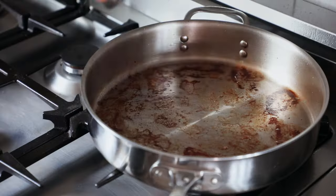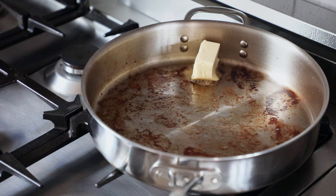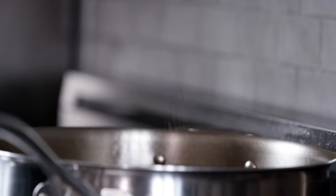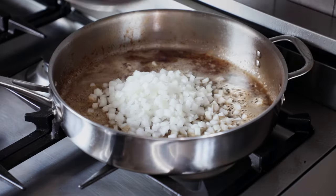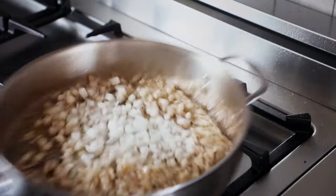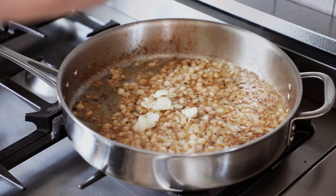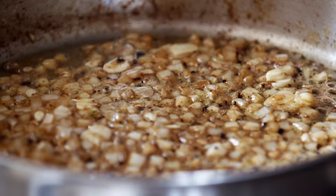Then remove it from the pan and add two and a half tablespoons or 35 grams of unsalted butter. Toss in two teaspoons or five grams of coarse ground black pepper. Follow that up with one diced sweet onion, and saute for about two to three minutes or until the onion begins to soften. Then add five cloves of thinly sliced garlic, and saute again just until that garlic is nice and fragrant.